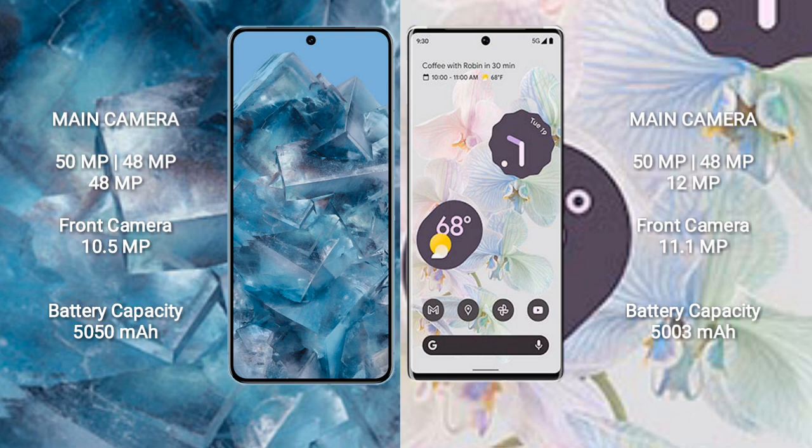The Google Pixel 6 Pro features a triple camera setup: 50 megapixel plus 48 megapixel plus 12 megapixel, with a front camera of 11.1 megapixel. The Google Pixel 8 Pro has a 5050 mAh battery with 30-watt fast charging support, while the Google Pixel 6 Pro has a 5003 mAh battery with 23-watt fast charging.